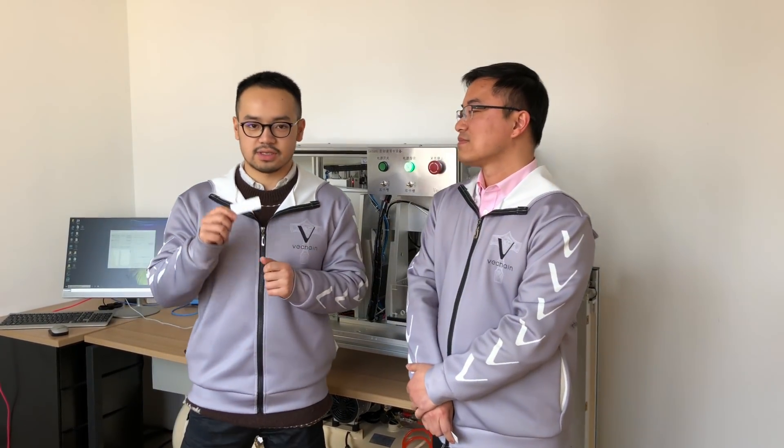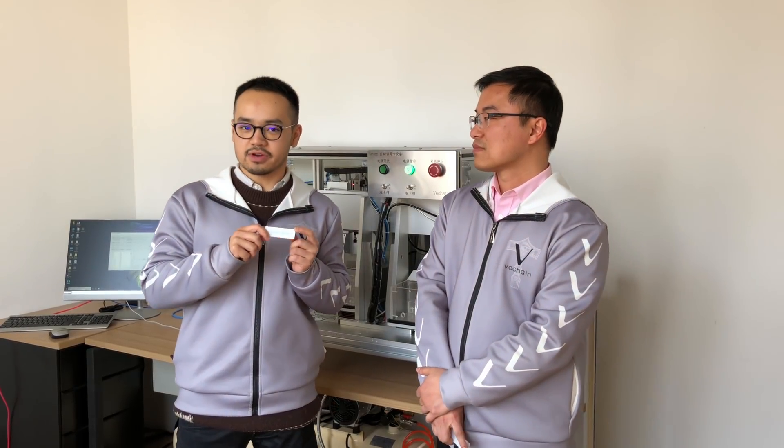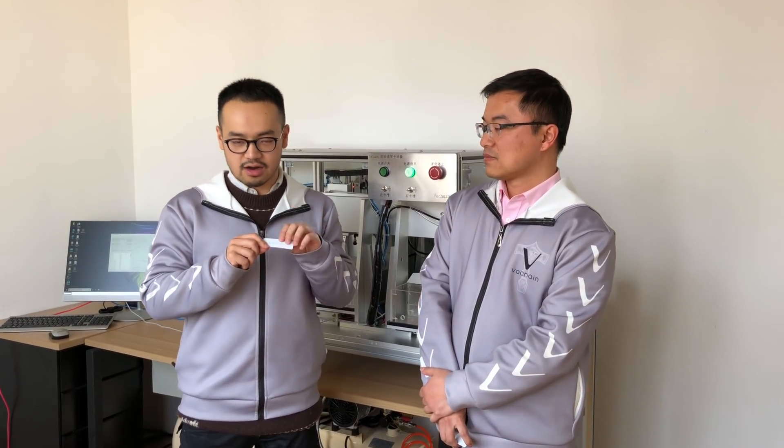It's an NFC and RFID hybrid. The NFC part is mainly facing customers to interact with the blockchain, and the RFID part is for manufacturers to interact with our blockchain.